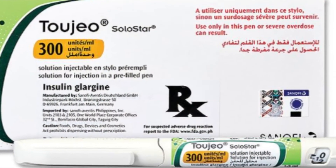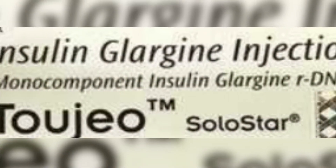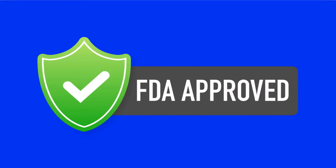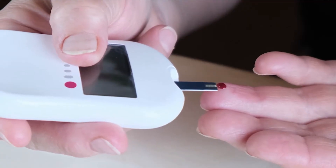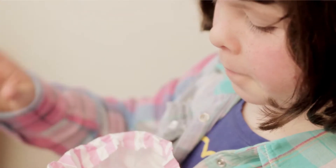2GEO is a prescription medication, a Sanofi brand. It contains a long-acting form of insulin called insulin glargine. The FDA has approved it to help control blood sugar in certain people with type 1 or type 2 diabetes. More specifically, 2GEO is approved for use in adults and children 6 years of age and older.